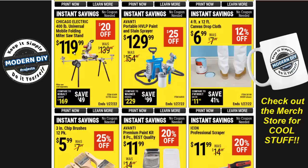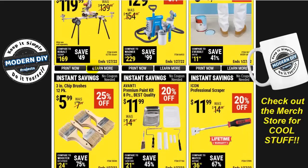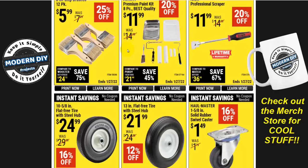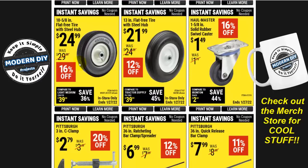If you want the miter saw stand even cheaper, check out the Warrior one — generally under $100 and about the same quality. Here you have the 3-inch chip brushes, 12-pack for $6. I suggest you get these here because at the home improvement stores they're over a dollar a piece. These are a really cheap way to go whether you're using them for cleaning or painting, and they work great for that.